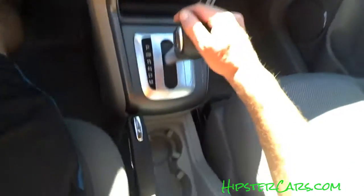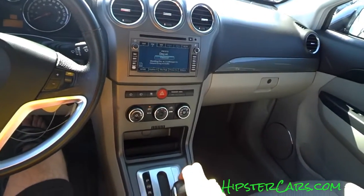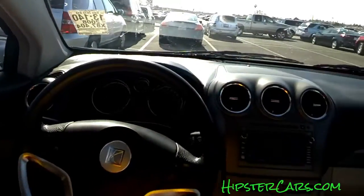Wow, that's really weird — park, something else, reverse, and then neutral, drive, and then probably manual. Okay, yeah, it's getting cooler.